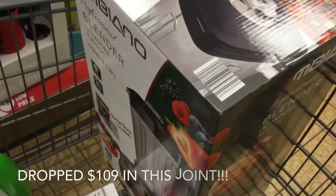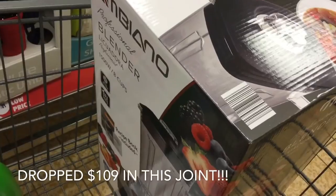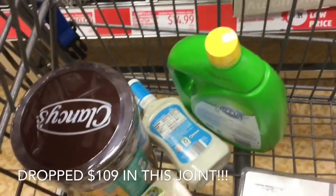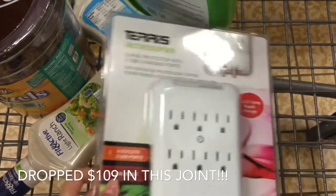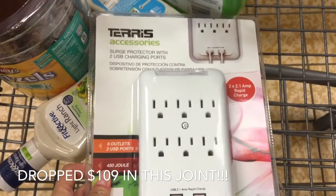Here's what I've got so far: I've got this Vitamix knockoff blender, some dishwasher detergent, pretzels, salad dressing, and these surge protectors with USB charging ports.